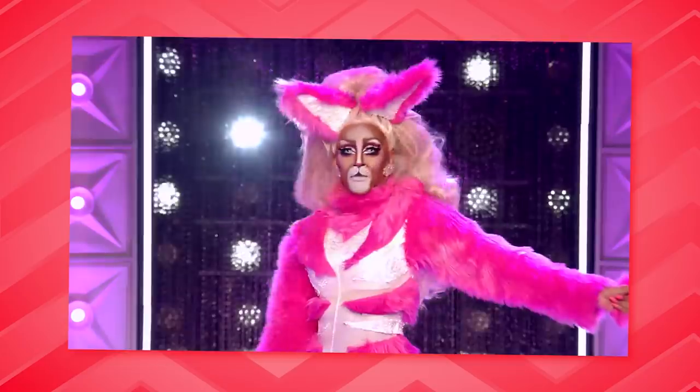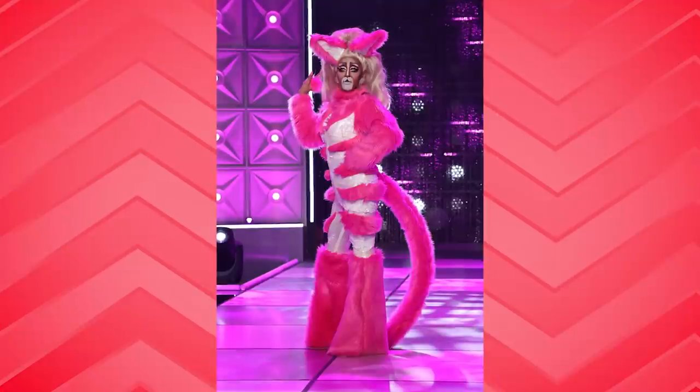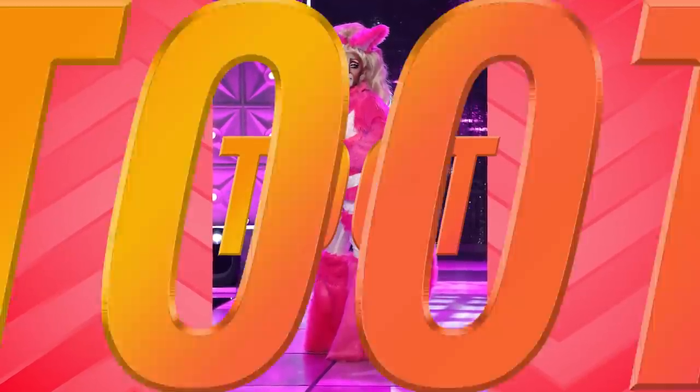Meow. Yeah, it's cute, it's fun. I am feeling it. You gotta say meow when they dress like a cat. Meow.